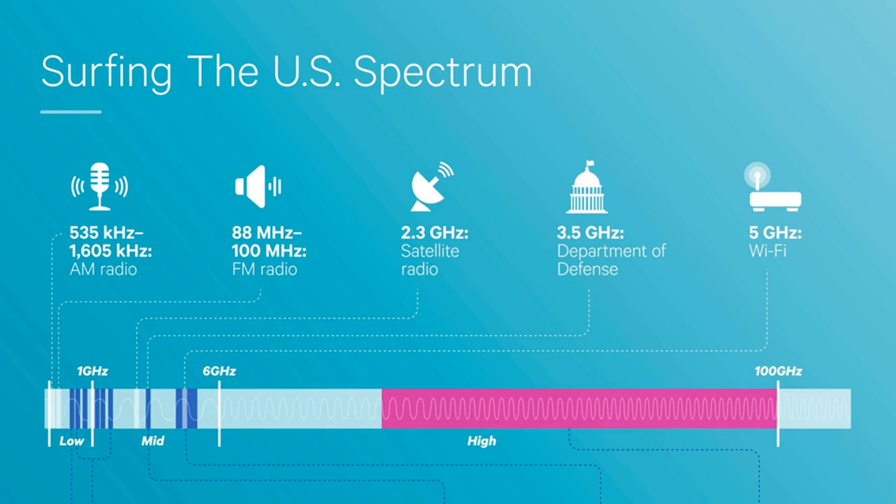Since the 6 GHz spectrum offers significant advantages, the Wi-Fi Alliance feels that devices capable of using the broader band should have a different designation to make them easier to identify.